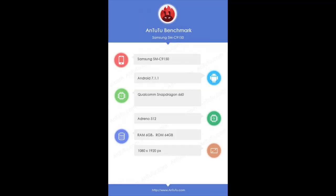In our Samsung C10 Plus news, there is a leak from Antutu. The specific specifications are: model number SMC9150, Snapdragon 660 processor, Adreno 512 GPU, 6GB RAM with 64GB internal storage, and a Full HD display.